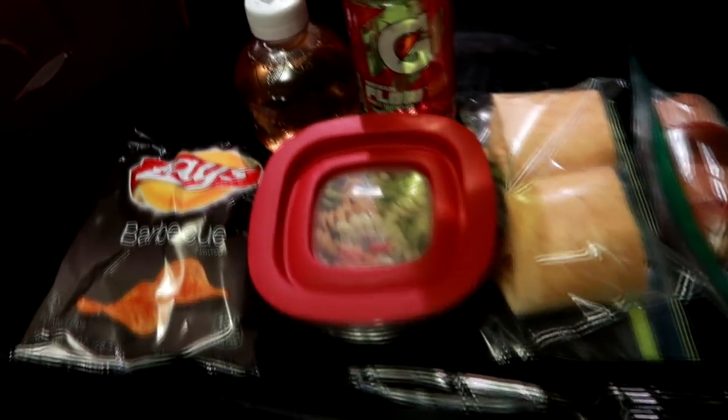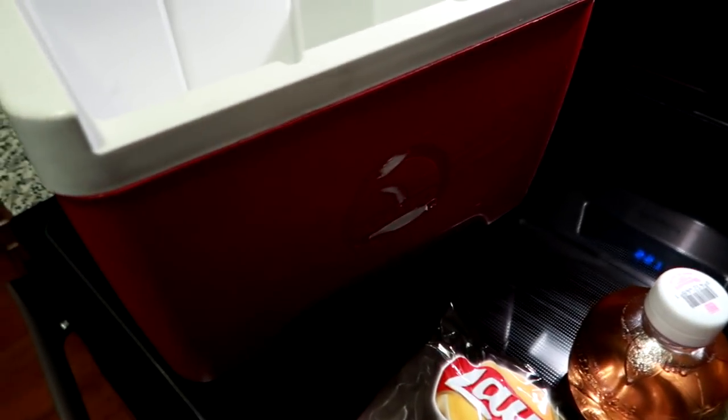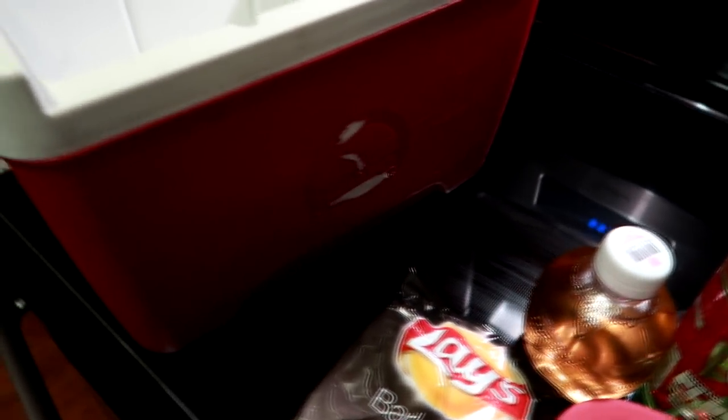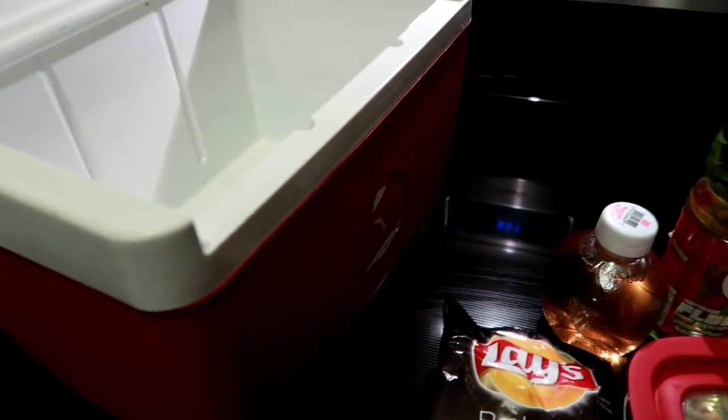Thursday morning — getting ready to pack up Matt's work cooler. I get a lot of questions about the cooler itself — it's the Igloo brand. This one is old; we've had it about four years. You can hand wash it and there are a couple of ice packs that fit in here along with all the food and drinks.